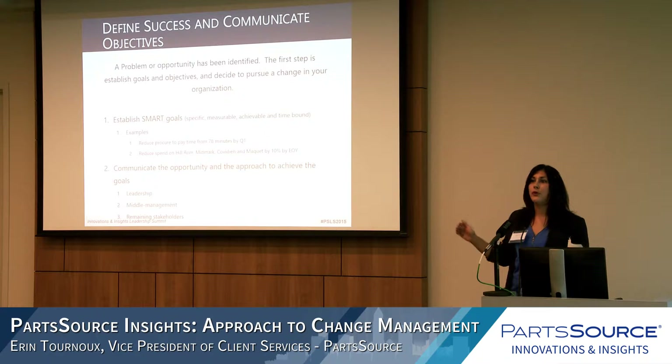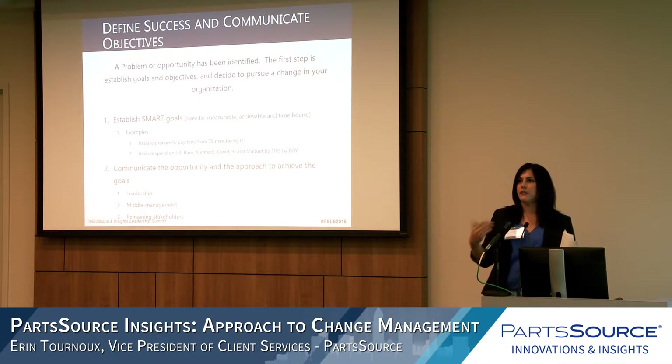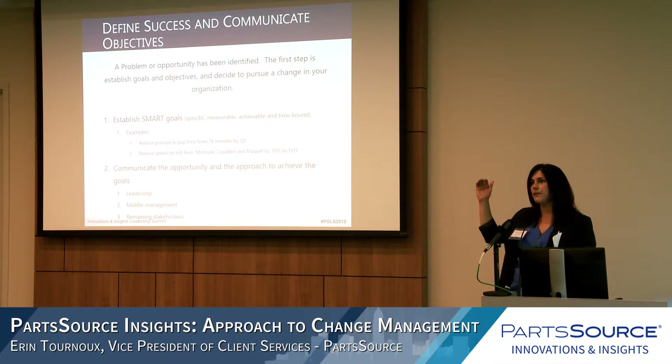The second step is to communicate the opportunity and the approach. We find it most beneficial — both in internal projects and what we suggest to our clients — to communicate to leadership first: what is your objective, what is your goal, here's what I'm going to do at a high level. Then communicate to middle management, trickle it down, and gain buy-in from top to bottom before reaching the remaining stakeholders.